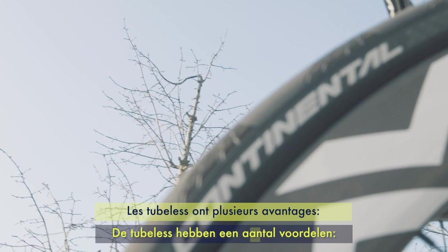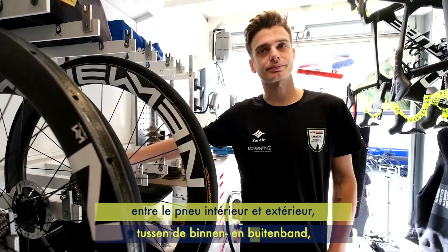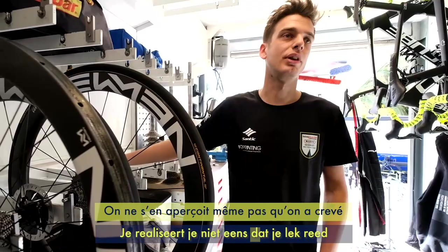There are a couple of advantages. The rolling resistance of a tubeless tire is much better — there's less friction between the inner tire and the outer tire. Also the puncture protection is much better because you use the sealant inside, and when you have a small puncture the sealant seals it, so you don't even notice it and you can continue riding.